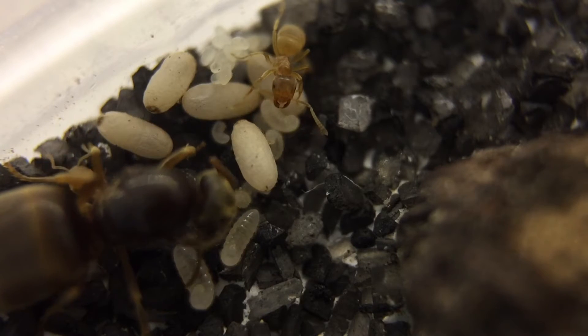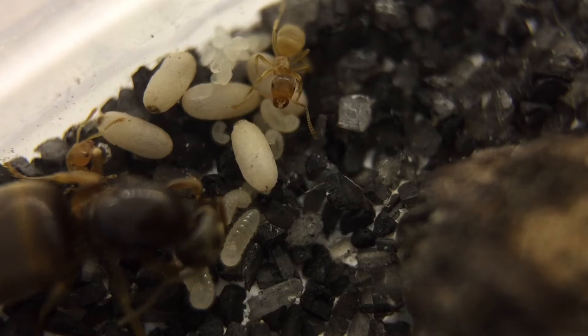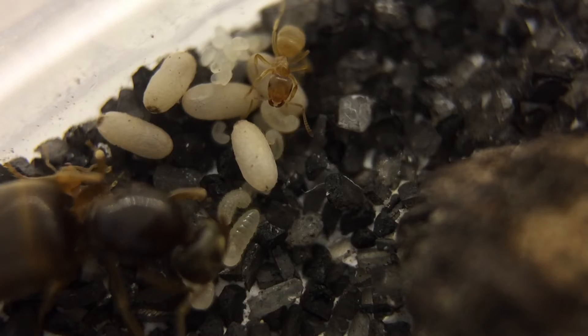I'll leave you with some un-narrated footage now and I'll pop back towards the end.